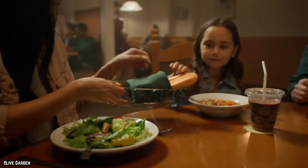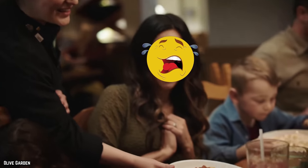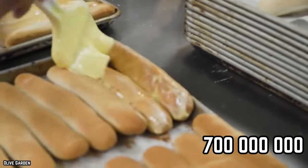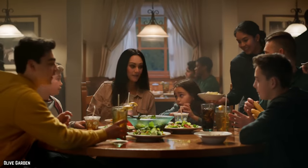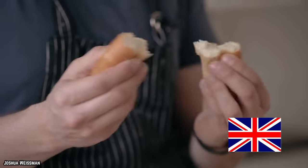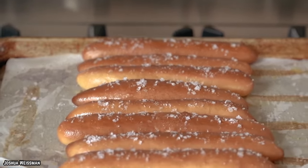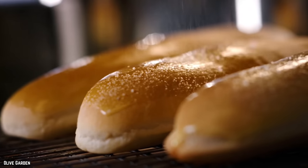You're not alone if you become a bit dissatisfied when your dinner arrives and the breadsticks are placed to the side. The company serves up around 700 million breadsticks each year — an average of three per visitor. To put it another way, that's enough for practically every American, Canadian, Russian, Japanese, and British citizen to have one. That's a lot of breadsticks, and it's entirely the fault of Olive Garden for making them so delicious.